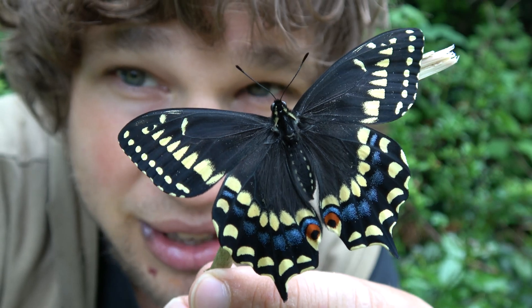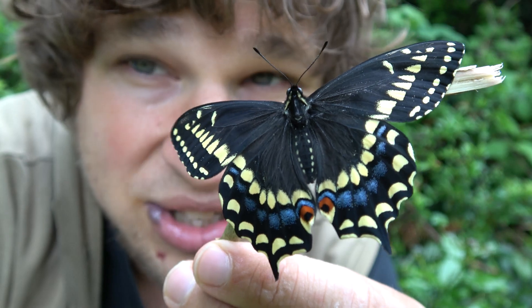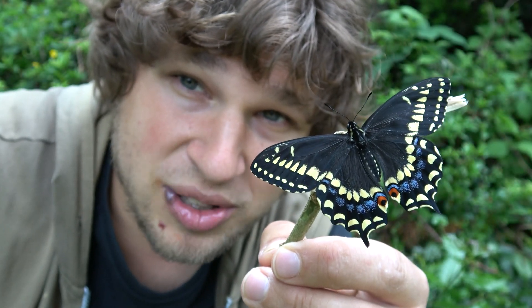I hope you are having fun learning about this magical creature. I am really happy that all of you are watching my channel — I put a lot of passion and love into it. Let's give you some more facts about this beauty.